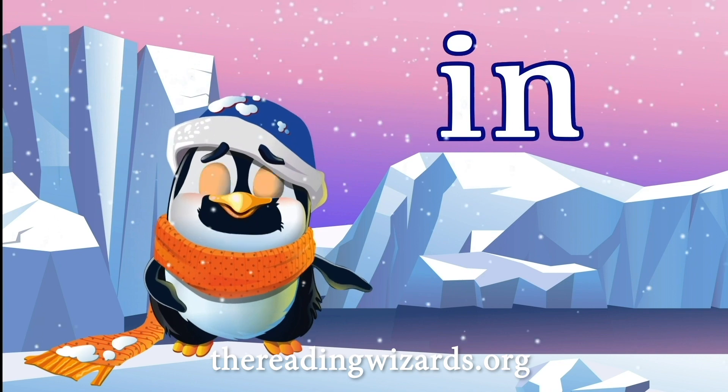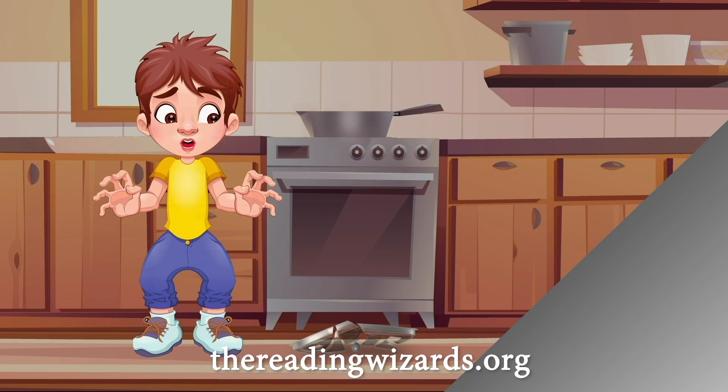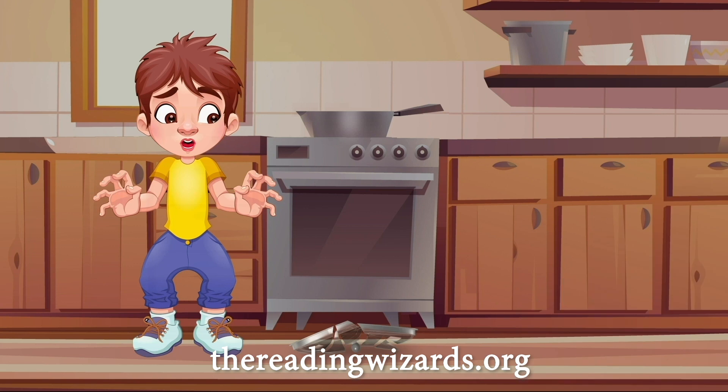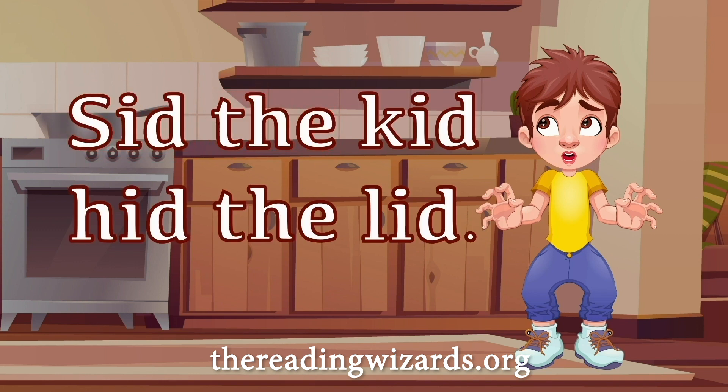Oh no, but now the F has disappeared. Where does it go? Why does this happen? That must be Cid. He's a kid. But it looks like he broke the lid to the pot. And now it looks like Cid hid the broken lid. Cid the kid hid the lid.